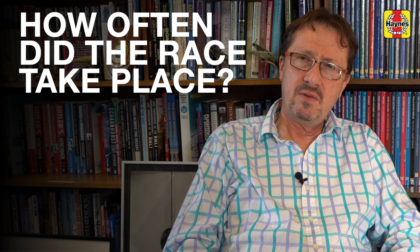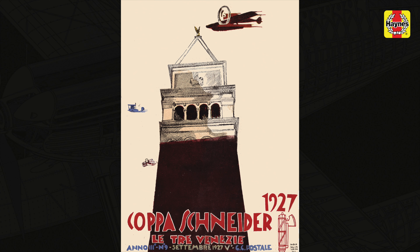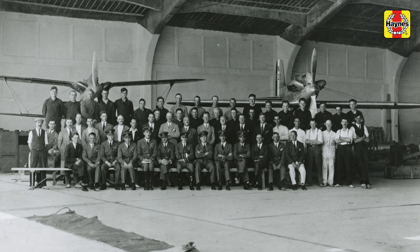They happened every two years from 1927. In 1927 the contest was held in Venice, Italy. In 1929 it was held on Southampton Water along the Solent, and again in 1931 on the Solent.